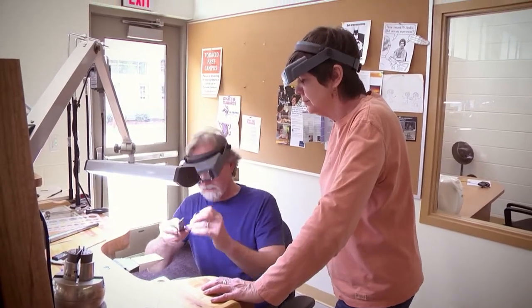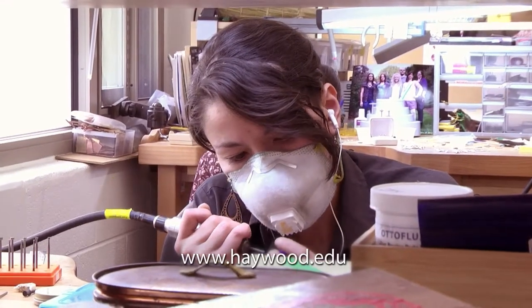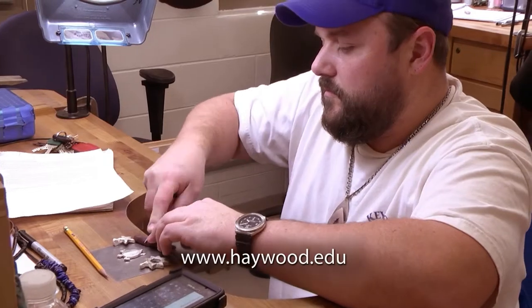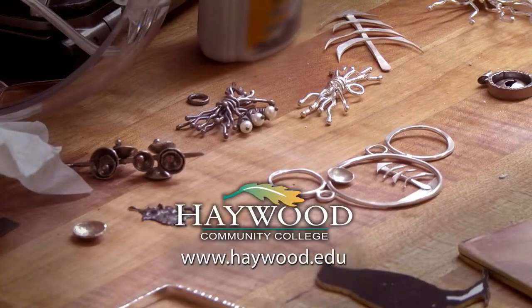Unlike most art schools, HCC's Professional Crafts Programs include classes in Business and Marketing that help students turn their crafting skills into a career. And relationships with area crafting organizations help students make valuable connections in the local crafts community.